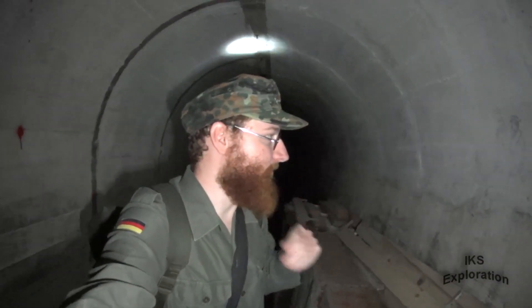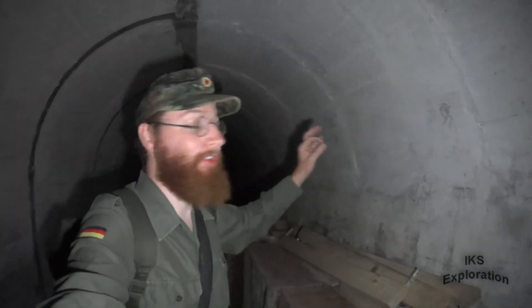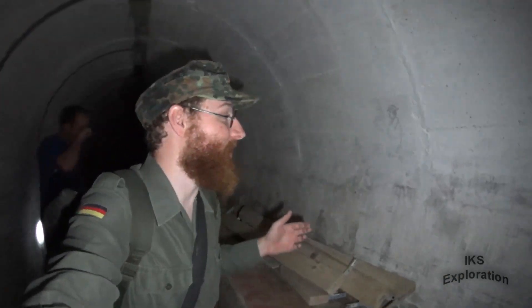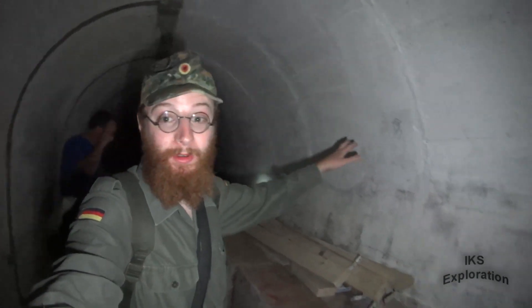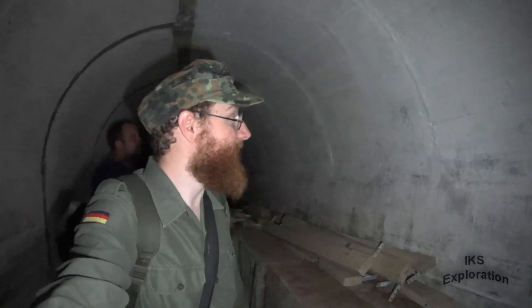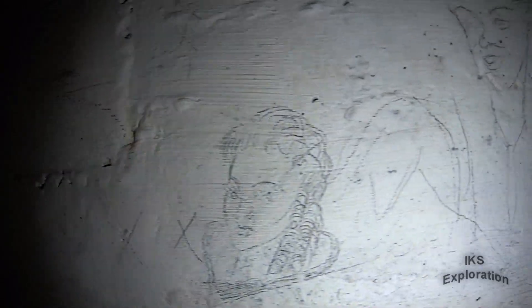These tunnels are supposed to have a hell of a lot of World War II graffiti. We're just tracing the walls — written in pencil as wartime graffiti — and people were sheltering in the Second World War. They were drawing stuff on the walls to pass the time. This reminds me of Short Brothers factory in Rochester. Let's check this out.